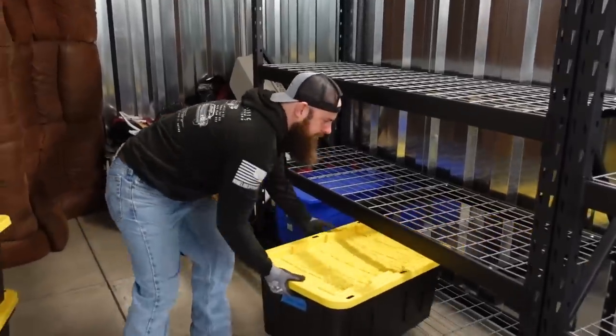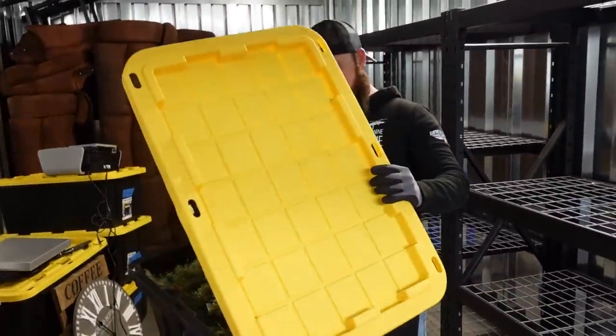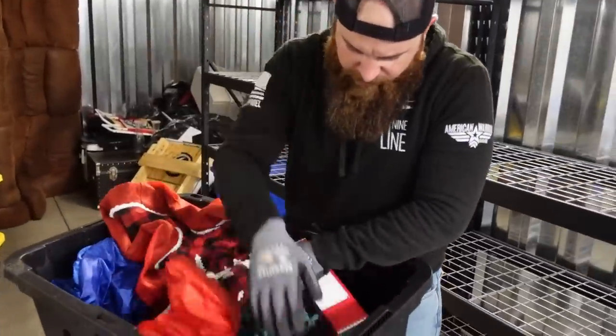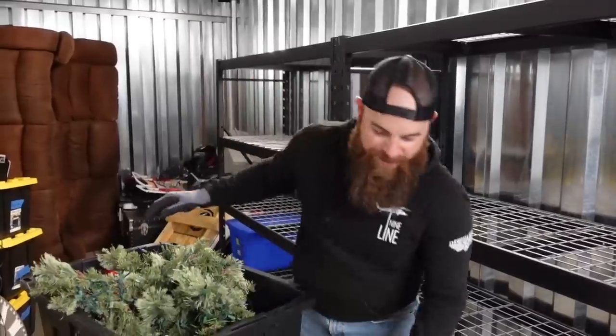Christmas stuff. They've had some really good Christmas decorations — Lenox, Department 56, some old wreaths. Just got garland in my eye. Moving on to the next box.